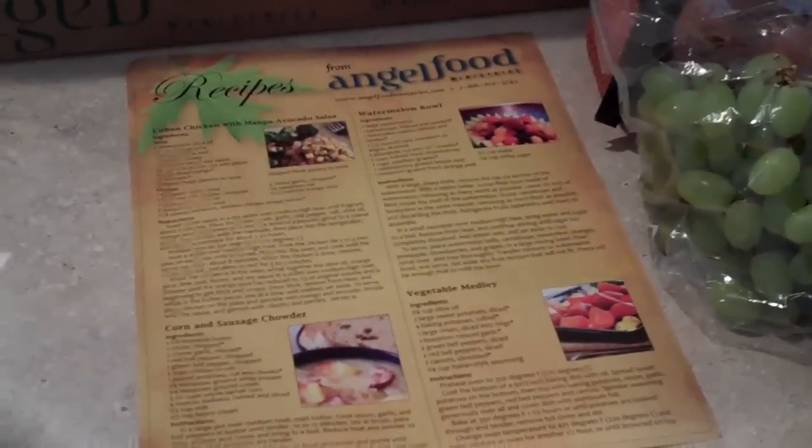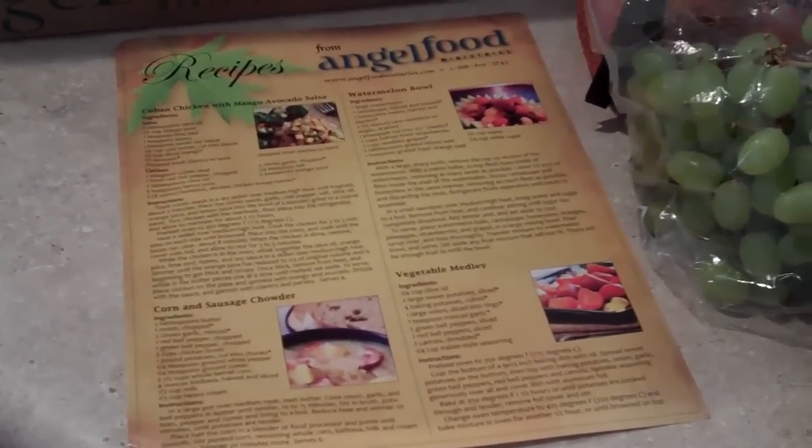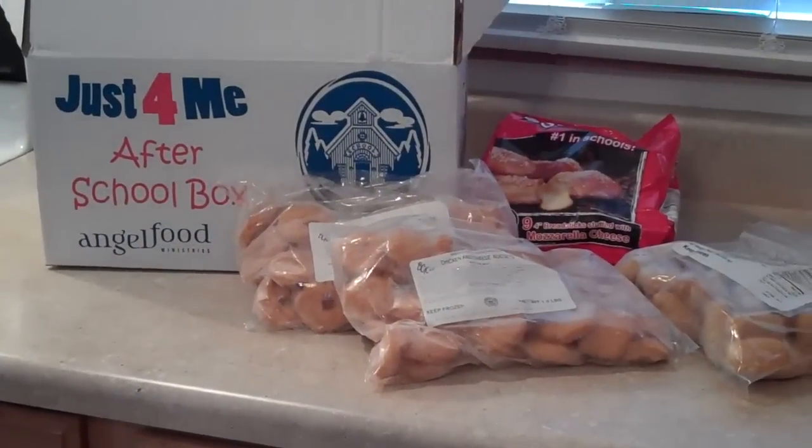They also include a little recipe sheet that tells you some things that are different that you can do with the fruit and veggies.